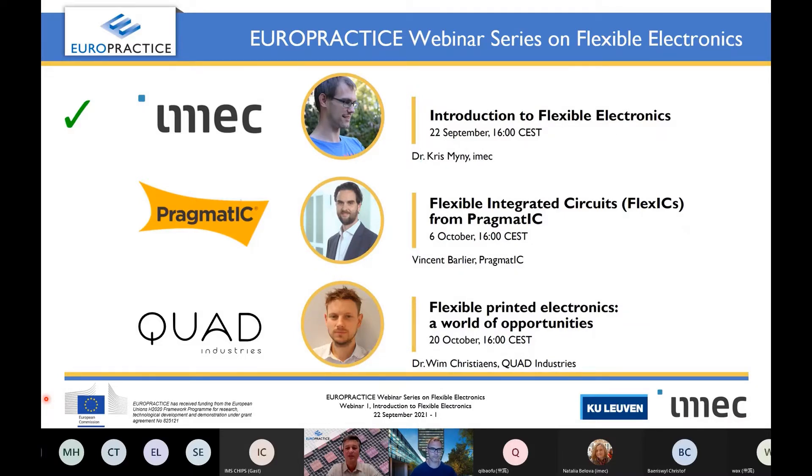I will be your host in these three webinars. My name is Romano Hofmann, I'm general manager at EuroPractice. We have a nice program of three webinars in this series on flexible electronics. In the first one, Chris Meaney will introduce us to the world of flexible electronics. Then in two weeks, Vincent Barlier from Pragmatic will focus on their flexible integrated circuits technology. The last webinar will be given by Quad Industries, focusing on flexible printed electronics.